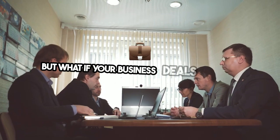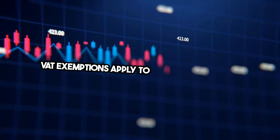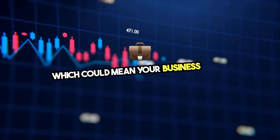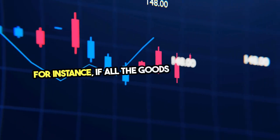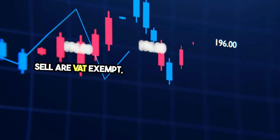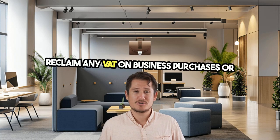But what if your business deals exclusively with VAT-exempt goods and services? VAT exemptions apply to specific categories, which could mean your business itself is exempt from needing to register. For instance, if all the goods and services you sell are VAT-exempt, you can't register for VAT. This also means you won't be able to reclaim any VAT on business purchases or expenses.